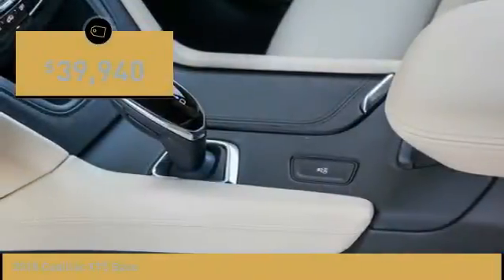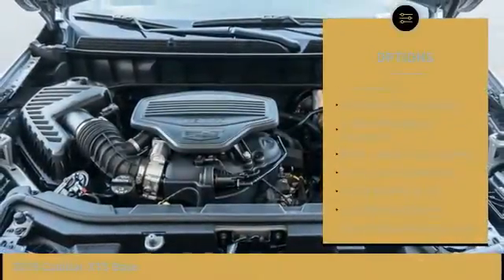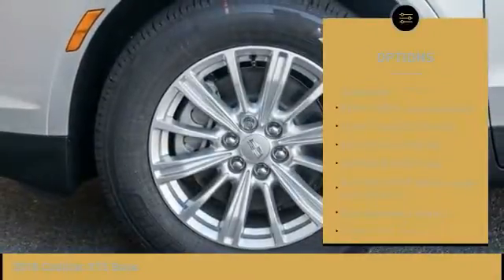Here are some of this vehicle's great options: traction control, air conditioning, dual airbags, leather-wrapped steering wheel, and power steering.